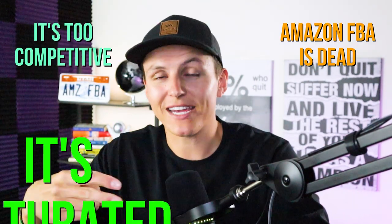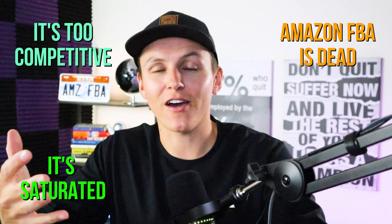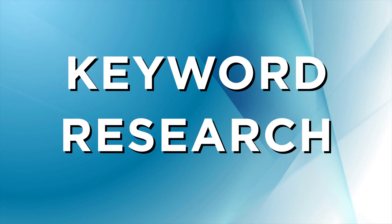I'm sure you've been hearing that Amazon FBA is dead — it's too competitive, it's saturated, and the list goes on. And the matter of fact, it actually is if you don't understand keyword research. This is where I see a lot of new Amazon sellers and even experienced Amazon sellers make massive mistakes: not understanding the importance of keyword research.